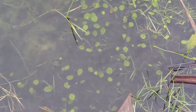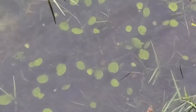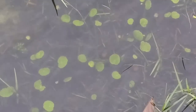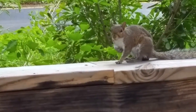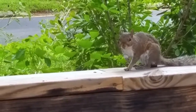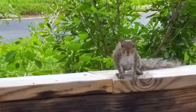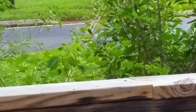This drainage system seems to be working properly. This is interesting — pennywort, also known as dollar weed, underwater. Hello Mr. Squirrel, I see you've been keeping dry despite all the rain.